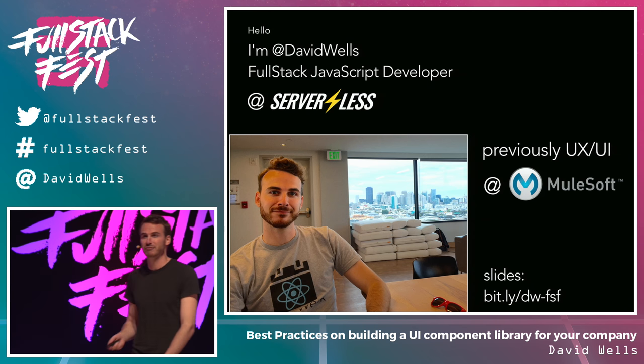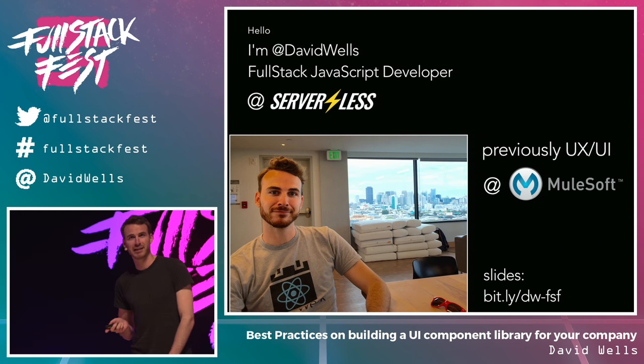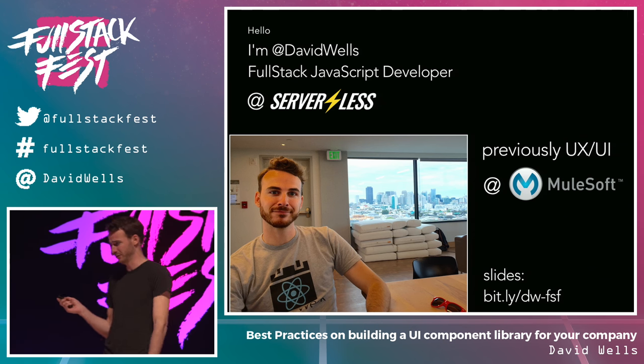My name is David Wells. I'm a full-stack JavaScript developer based out of San Francisco. I work at a company called Serverless, which if you guys were here on Tuesday, you might have seen our CEO Austin talking about what serverless is.